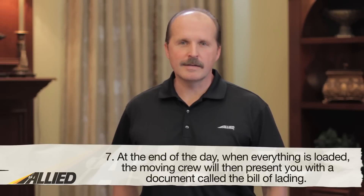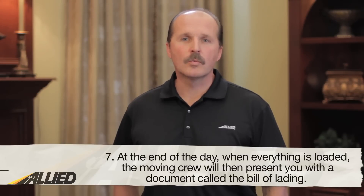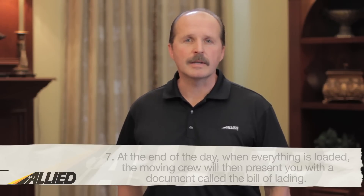Seventh, at the end of the day, when everything is loaded, the moving crew will then present you with a document called the bill of lading. This document outlines your moving estimate, your selected level of valuation, as well as the expected delivery dates. Be sure to look this over closely before signing it.